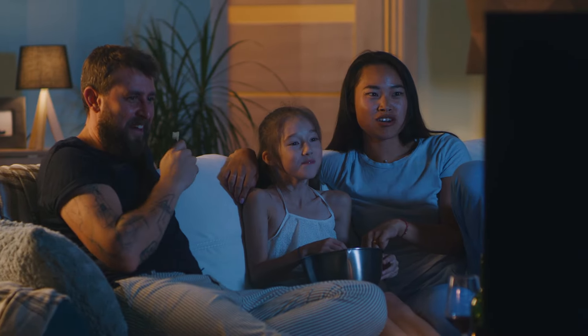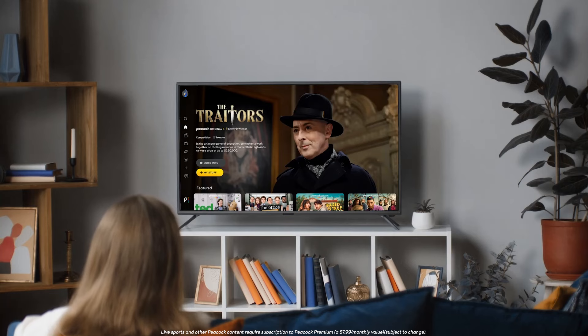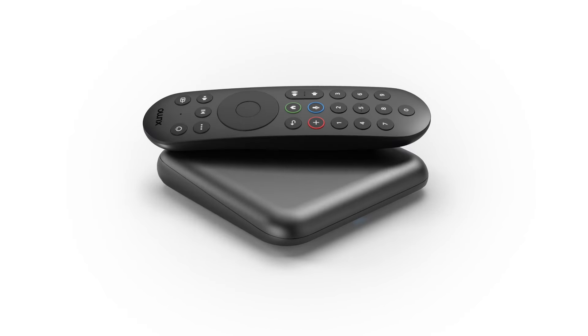Enjoy the best value in live TV and streaming with Now TV and Peacock Premium right from your Zumo Stream Box.